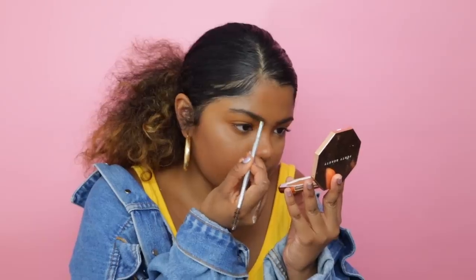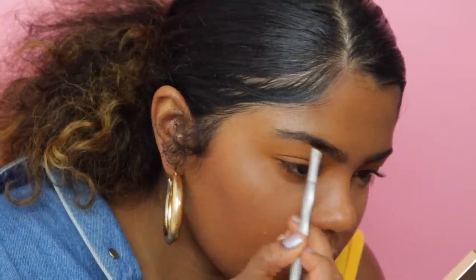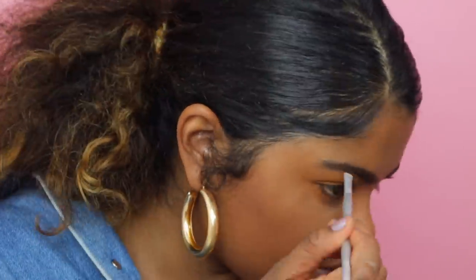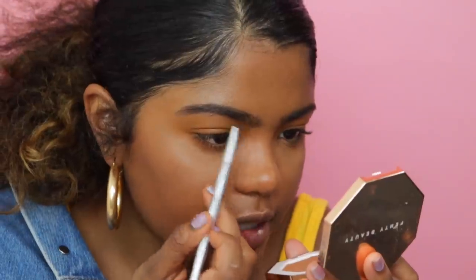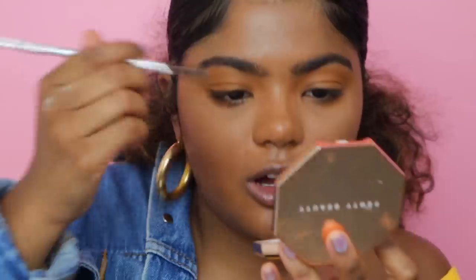I'm just so basic. For brows, I'm using my Cabral — you guys know I love this. I'm in the color 5; I think I'm more of a 6, but 5 will do. I can't find my other one so I had to open a new one. I have not done my brows like this in so long. I'm into leaving my brow hairs a little long in the front — not too crazy. Done with the brows. This one is definitely sharper.